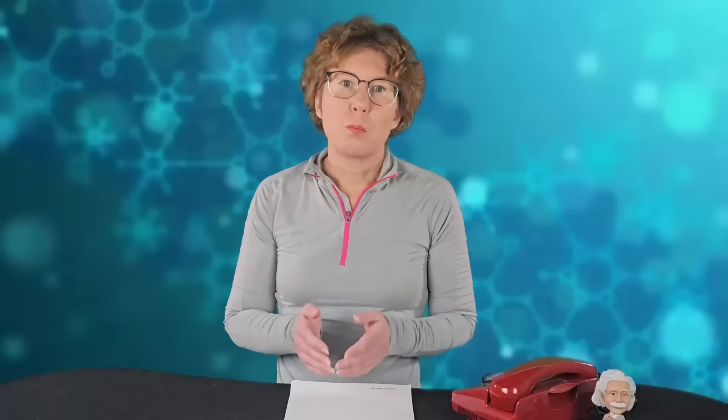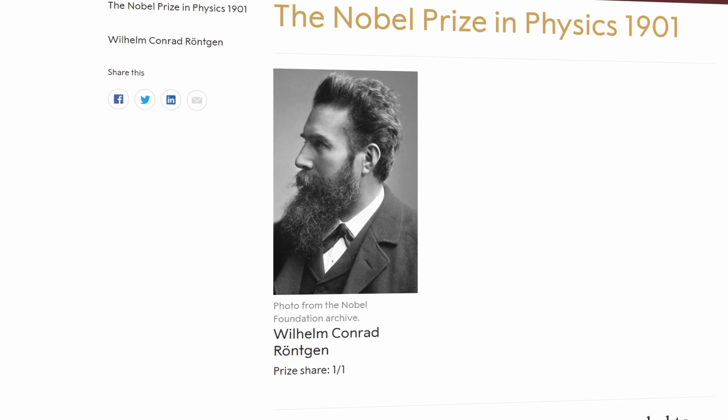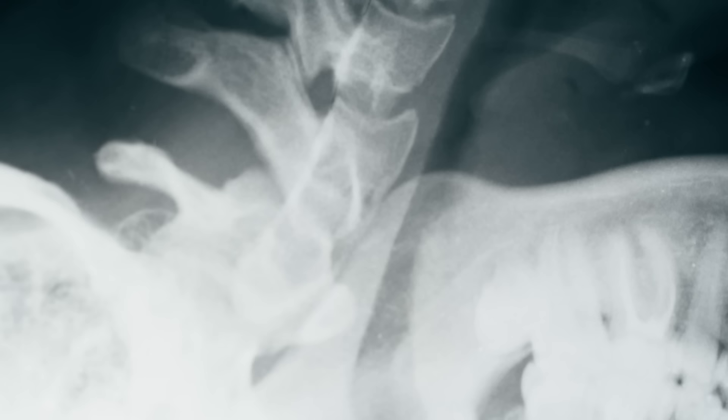It wasn't until January 1896 that Röntgen gave a lecture about his discovery, which was later translated and published in Nature magazine. By this time, he'd figured out that the higher the density of a material, the better it blocked the X-rays, and the best material he found was lead. The scientific community was baffled — Lord Kelvin thought it was a hoax. Röntgen was awarded a Nobel Prize in 1901. Work from William Bragg and Fritz von Laue showed that X-rays were electromagnetic radiation, just like visible light but with shorter wavelengths, created in the cathode ray tube alongside visible light.